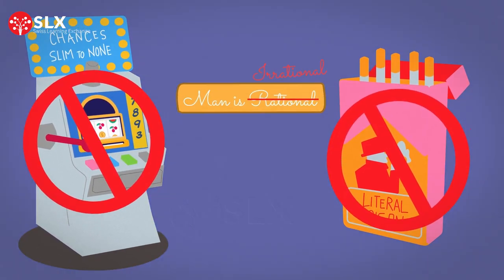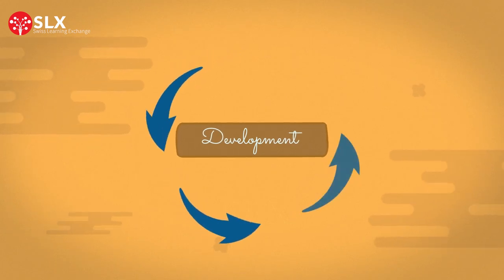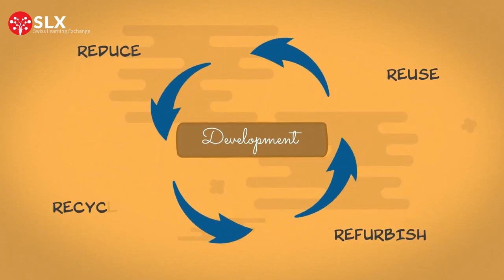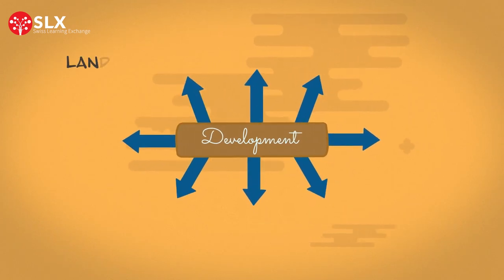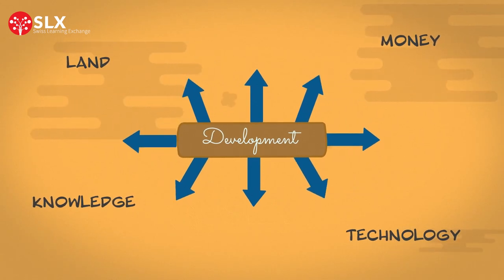Third, development needs to be redefined to match our 21st century needs. Sustainable growth needs to be regenerative by focusing on reducing, reusing, refurbishing, and recycling the resources in our economies. It also needs to be distributive, where resources like land, money, knowledge, and technology are equitably shared among people.